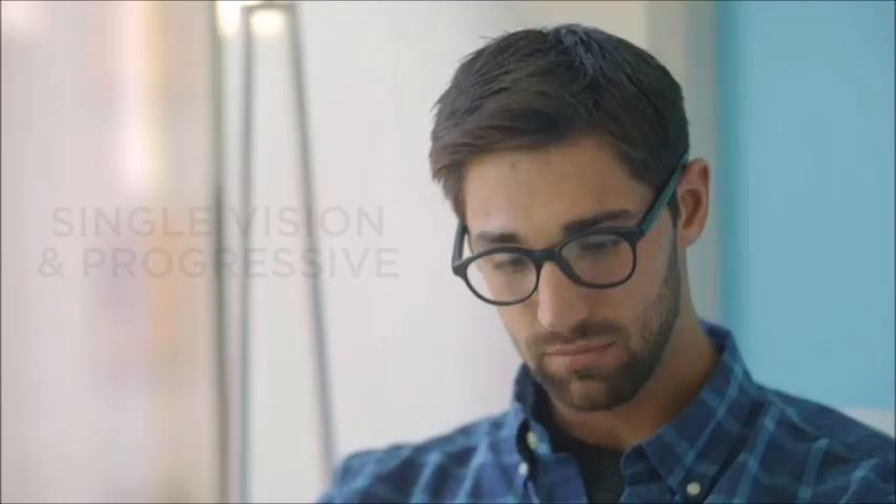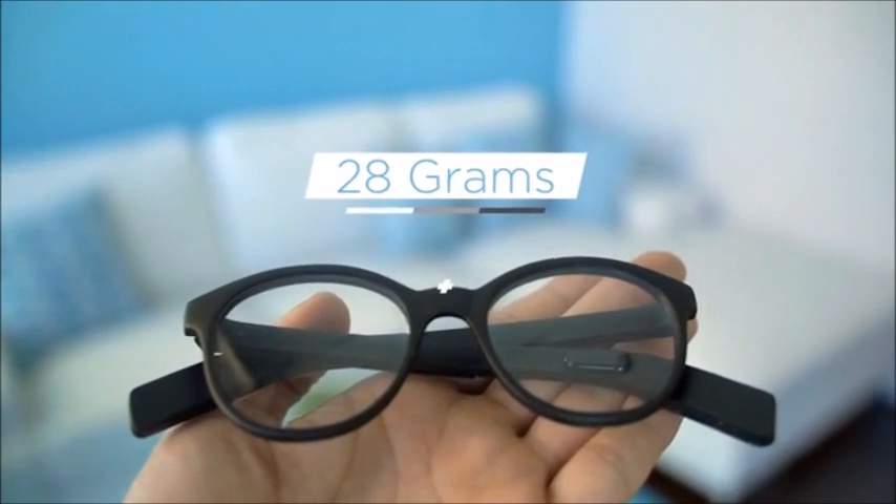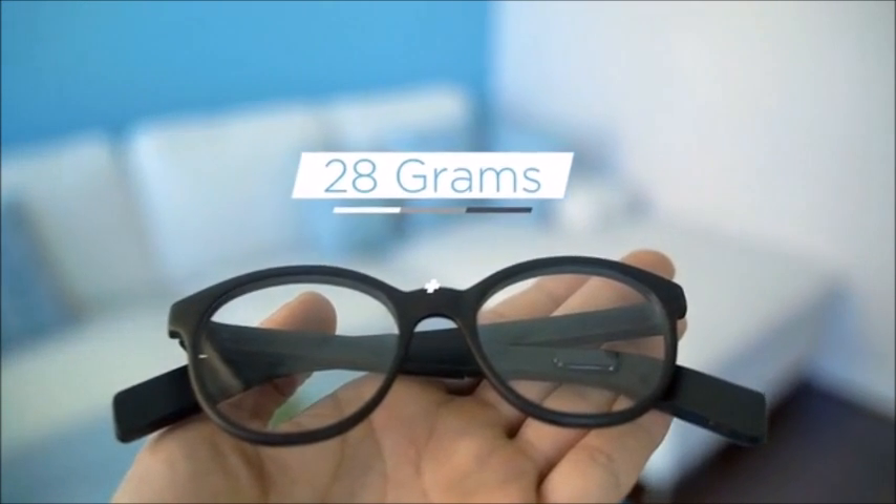VIEW is built for people who use prescription glasses, sunglasses, and even style frames. At an ultralight 28 grams, it won't weigh you down.